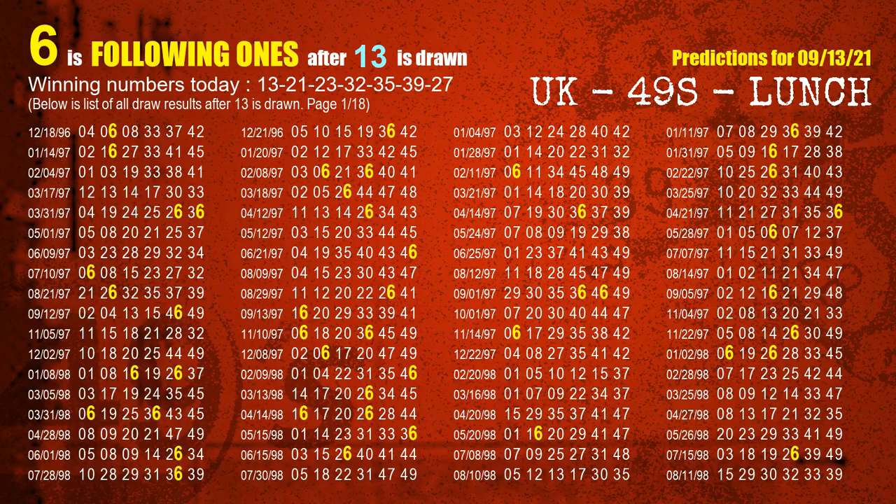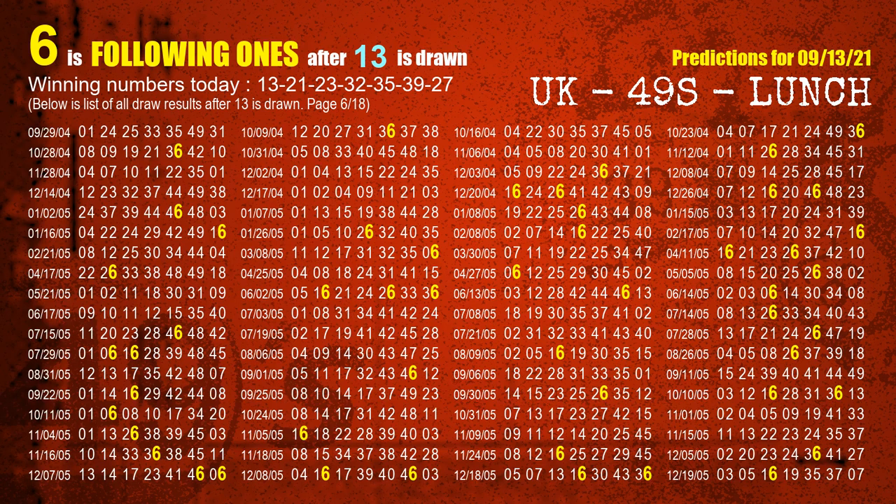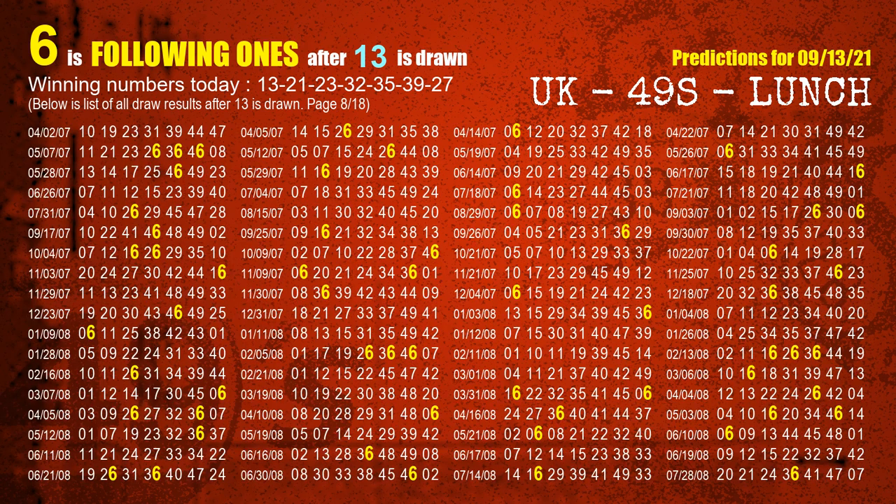First, we'll find out the following ones through today's result. Following numbers refer to those numbers being picked on the next draw after this one, and following ones are the units digit of those following numbers. The first winning number is 13. We list all draw results which are after a draw with 13 as a winning number. The most frequently following units digit is 6 when 13 is the winning number in last draw. We already highlight the units digit 6 in yellow for you.